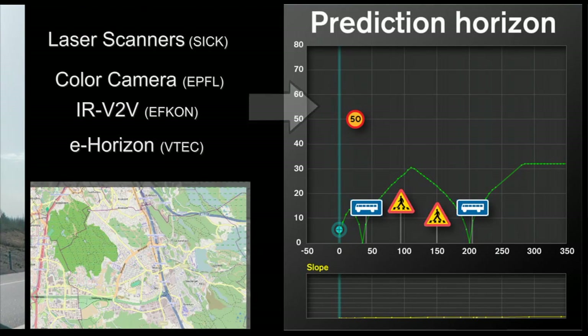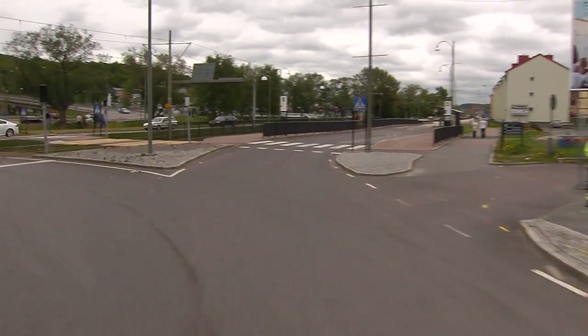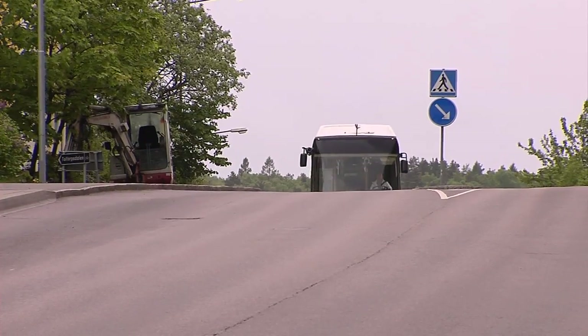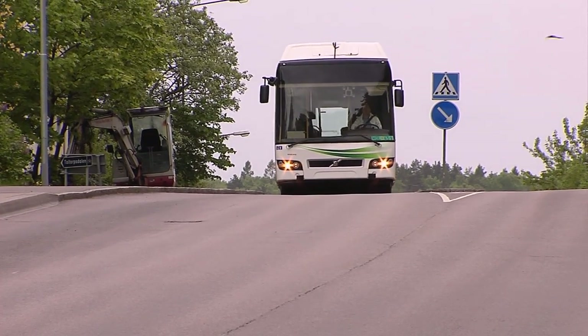The GPS data includes roundabouts, traffic lights, hills and planned stops. Active green driving chooses the energy the vehicle is going to use in advance — electricity, diesel or both. If we know that we are approaching a steep uphill, for example, then we might want to save electric energy to have some power to climb that uphill.